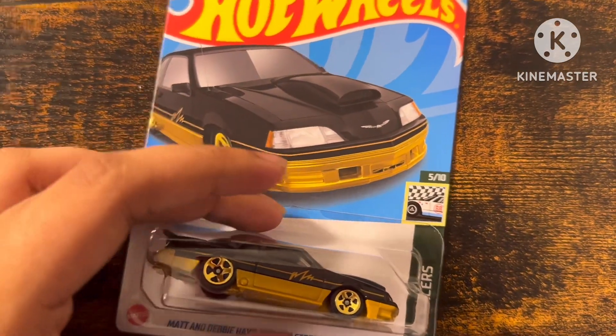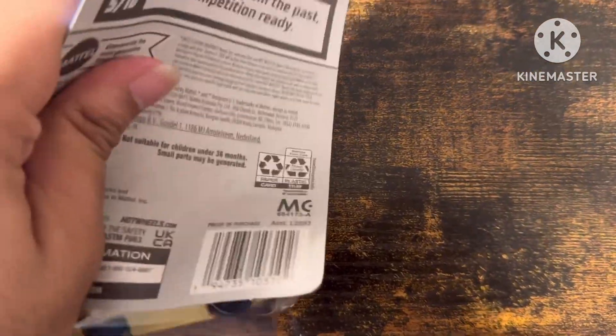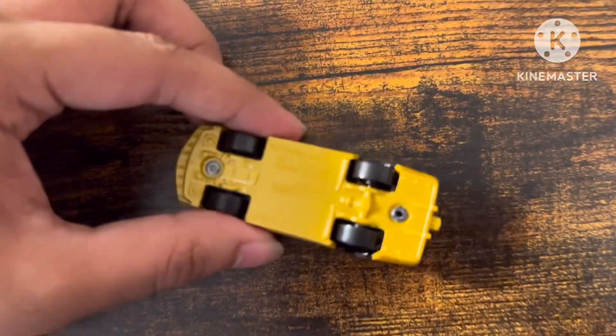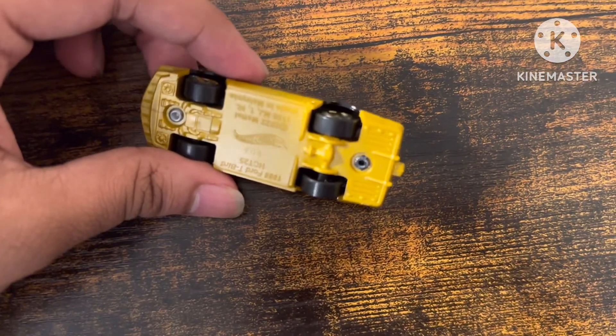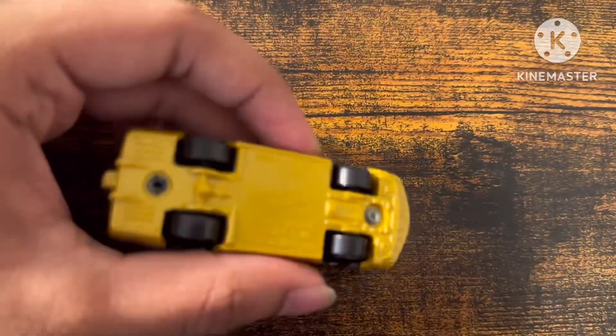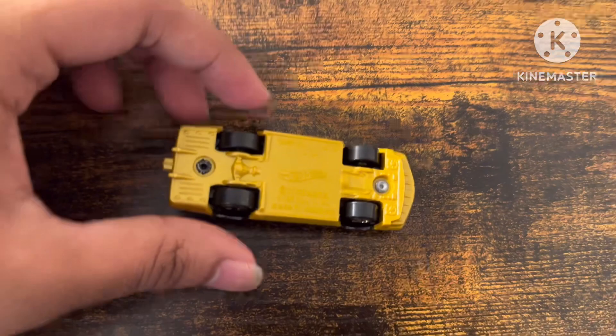Now we can unbox this car. And the corner says... it's 6, that's the code.